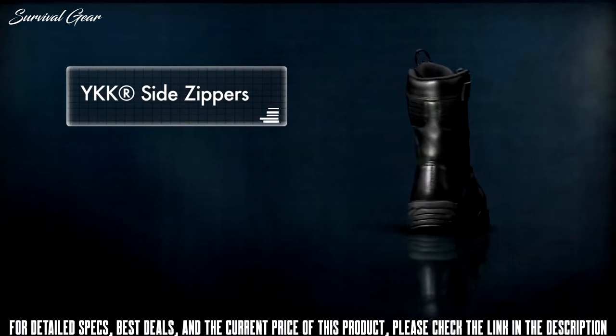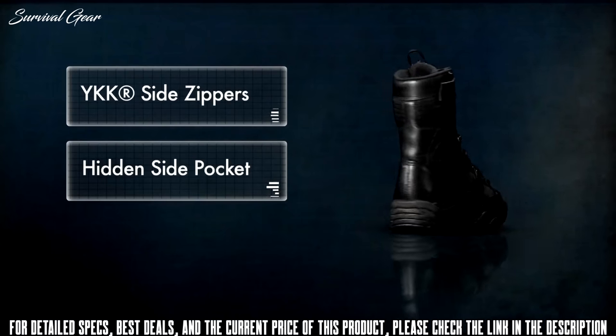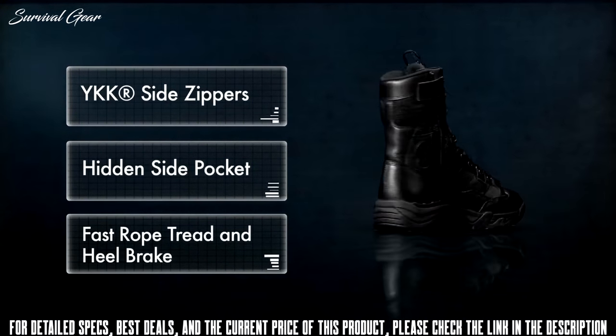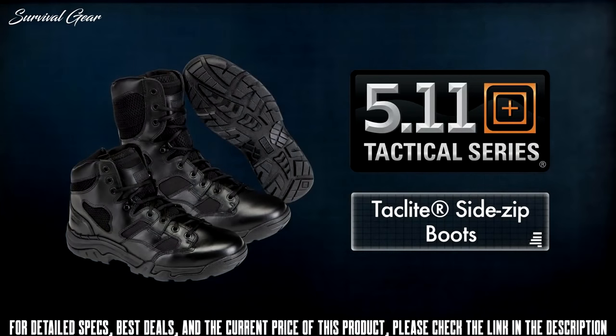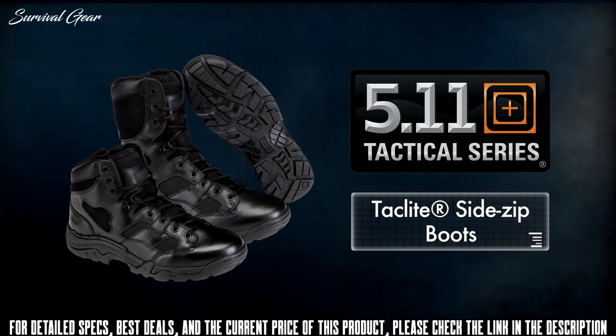YKK side zippers make getting in and out easy, and a hidden side pocket offers added utility. The unique fast rope tread and heel break enhance control during high-speed maneuvering. Available in 6-inch and 8-inch height, TacLite boots are the last word in high performance footwear.